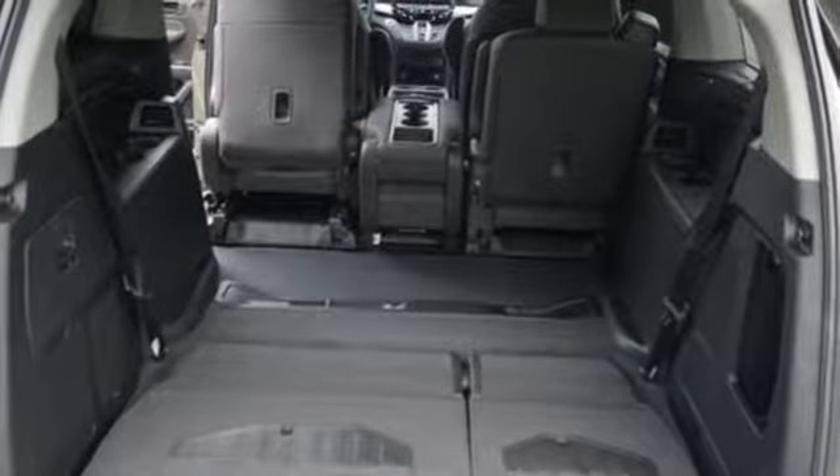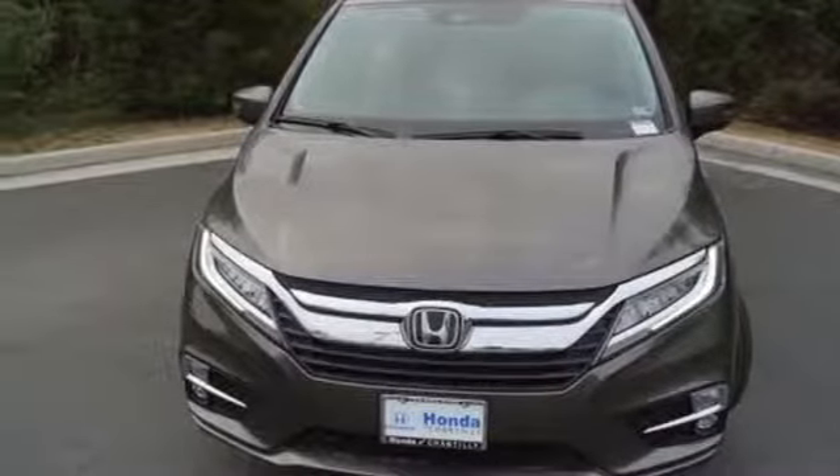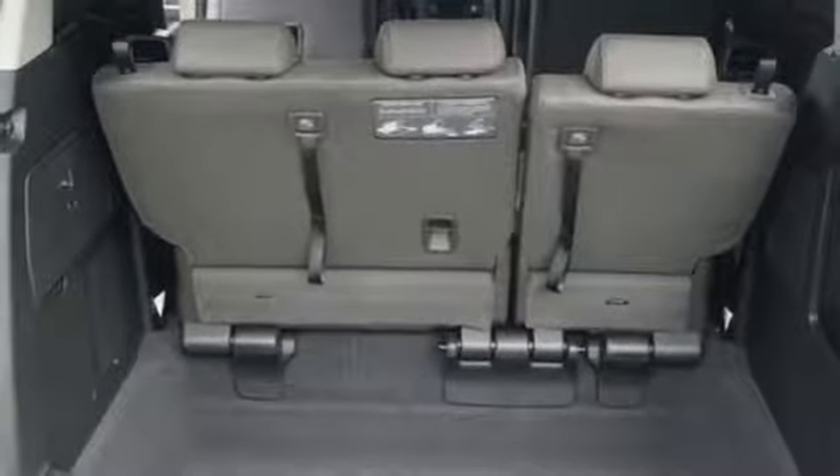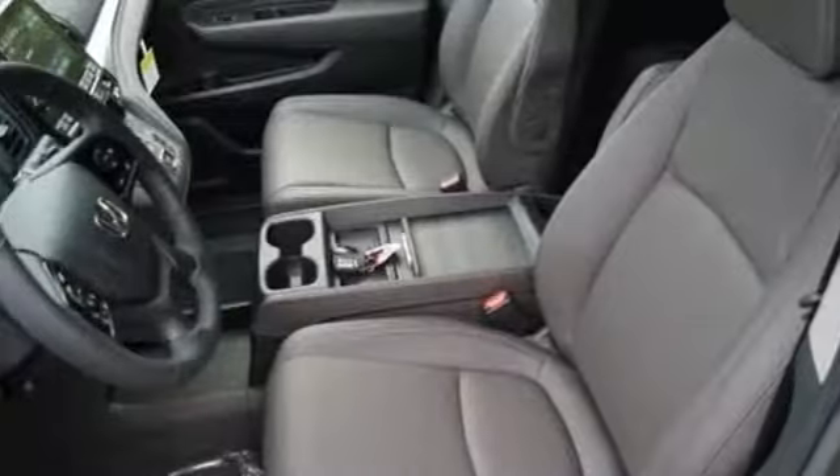Doors and push button start proximity key, dual zone climate control, automatic transmission, hands-free lift gate, gas pressurized shocks, and V6 engine.